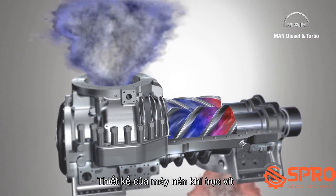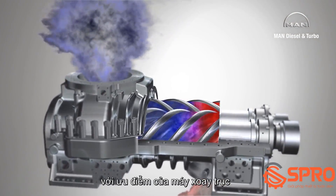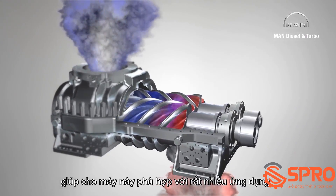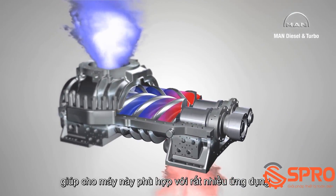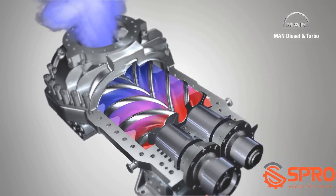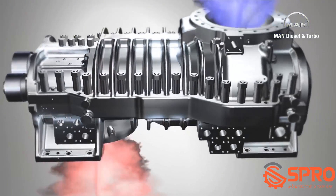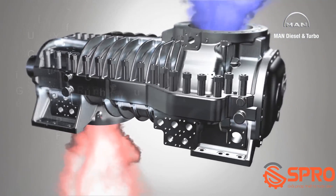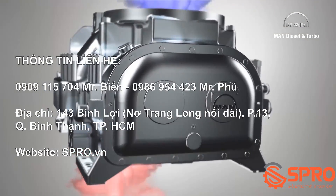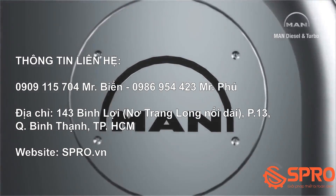The design of a screw compressor combines the advantages of a positive displacement machine with those of a rotating machine, making this type of compressor suitable for a very wide range of applications and process gases. MAN Diesel and Turbo has been developing and constructing process gas screw compressors at its Oberhausen location since 1952, and is one of the few companies worldwide which sells both oil-free and oil injection compressors for process applications.